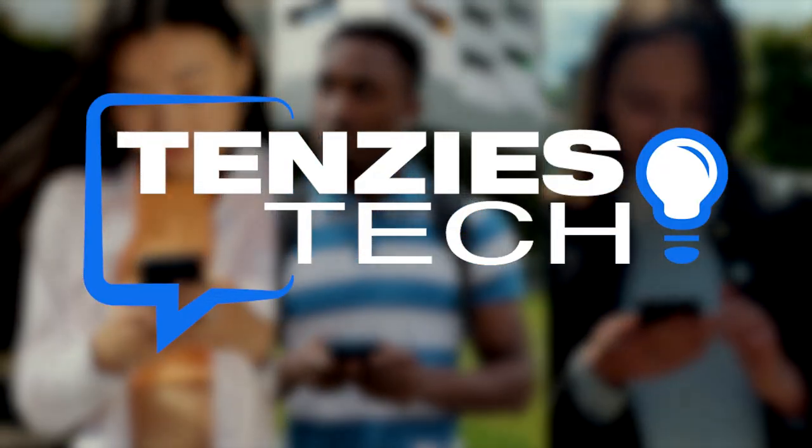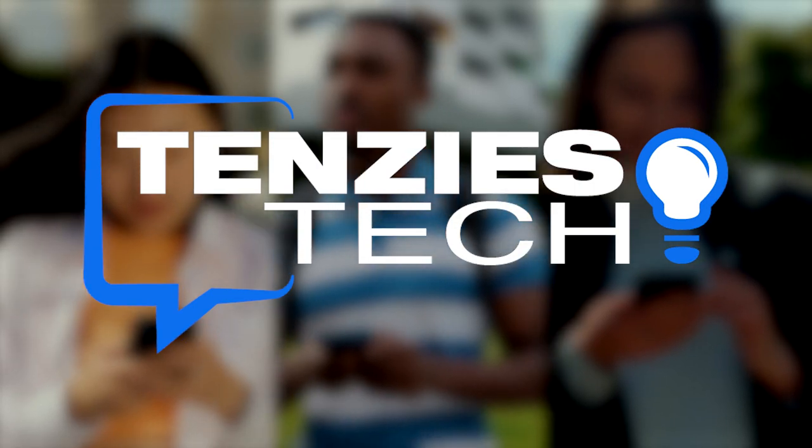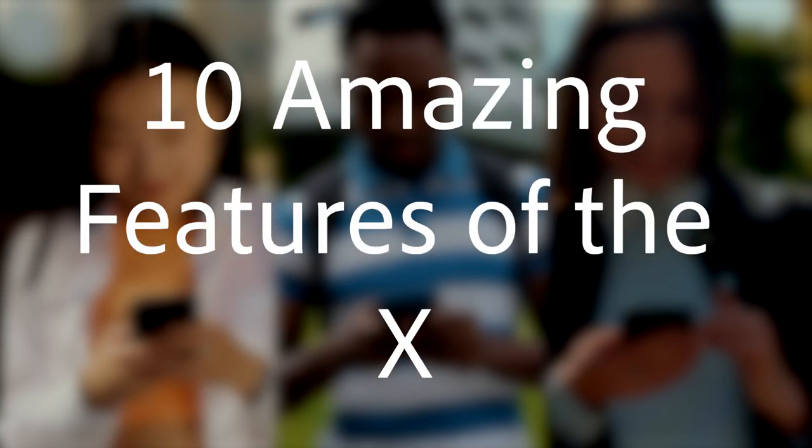Hello technophiles, welcome to TenZ's Tech. I'm RJ, and in this video I'll go over the 10 amazing features of the XCover 6 Pro.